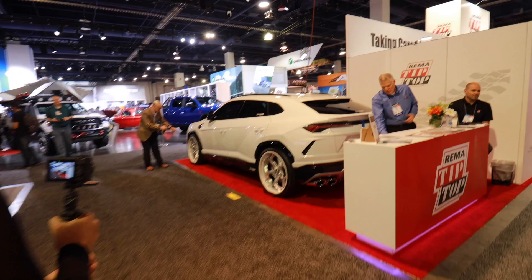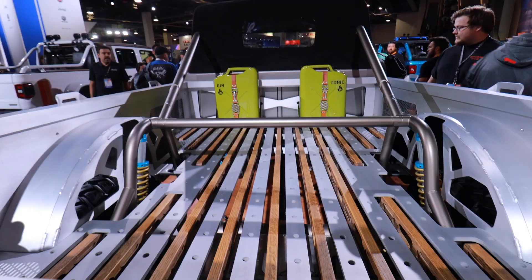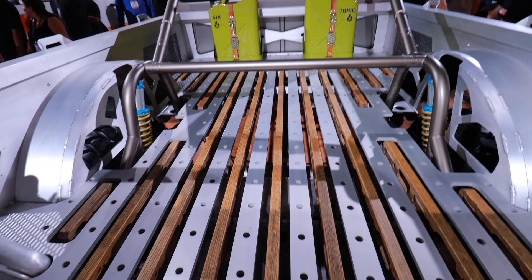I have never seen a Lamborghini Urus in person — this is the first time I've ever seen one. I don't get out much and I don't know many rich folk, so this is pretty cool.